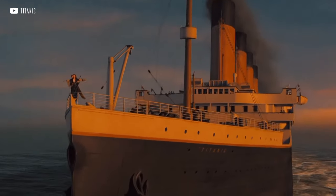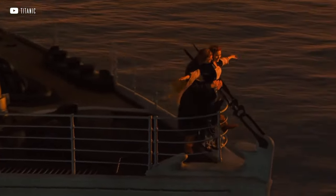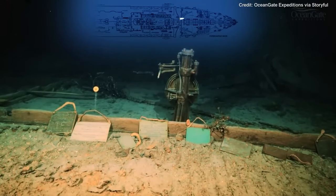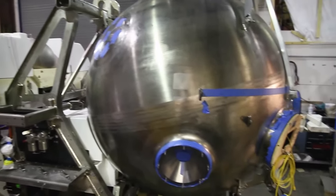These depths are also notable for housing the wreckage of the Titanic, a site that has been the focus of numerous expeditions. But comfortable submarines with luxurious acrylic capsules do not venture to these depths — or at least they do not rise after. To conquer these depths, you need to protect yourself with a steel or titanium sphere with much more modest viewing capabilities.